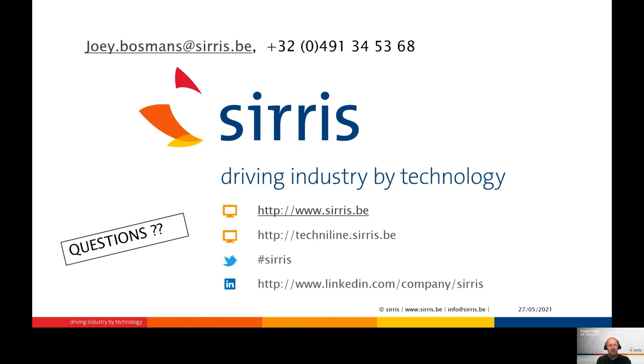If you have further questions regarding icing or ice testing, please get in touch with Severs or myself. I would like to thank you for your attention.